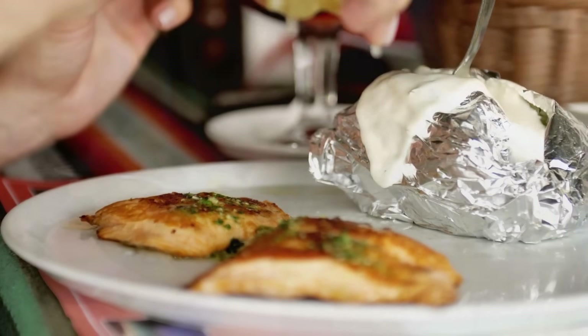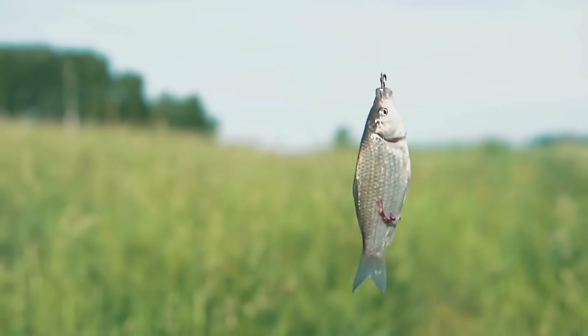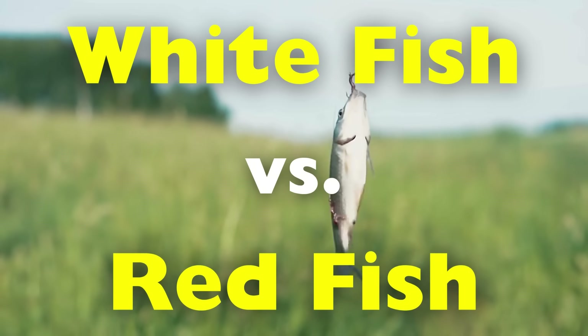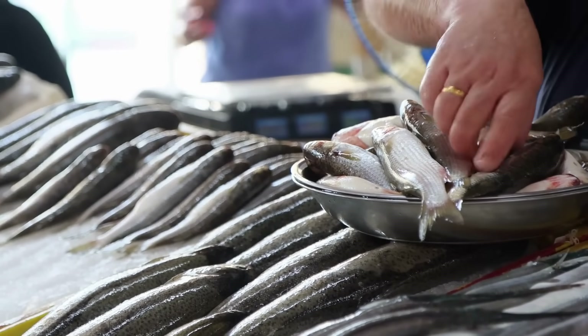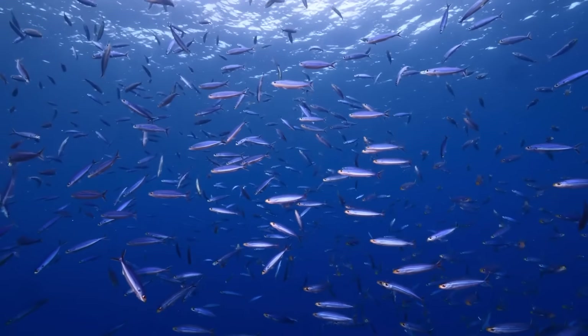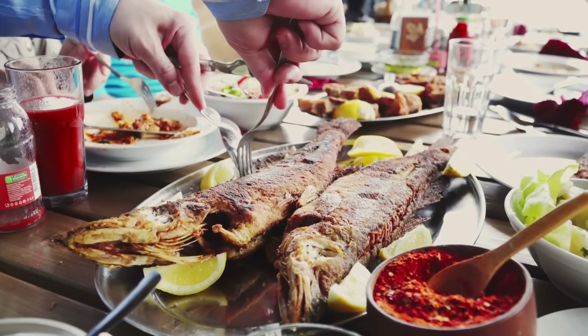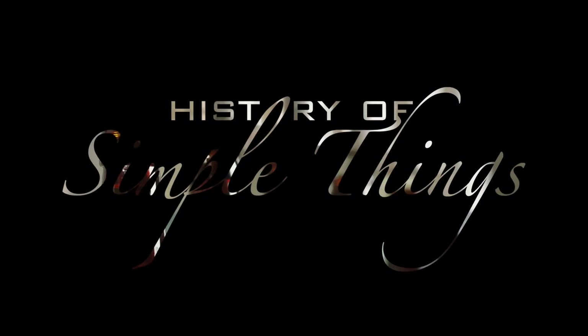Today we're diving deep into the science and secrets behind whitefish versus redfish, and by the end of this video you'll know exactly why they look, taste, and even behave so differently in the ocean and on your plate. Let's explore right here on History of Simple Things.